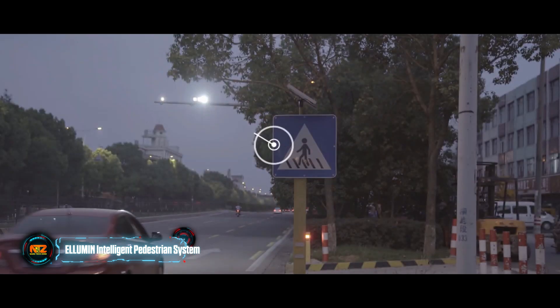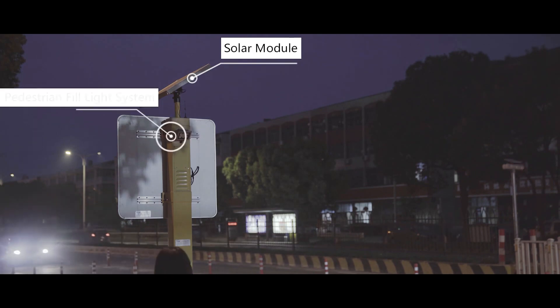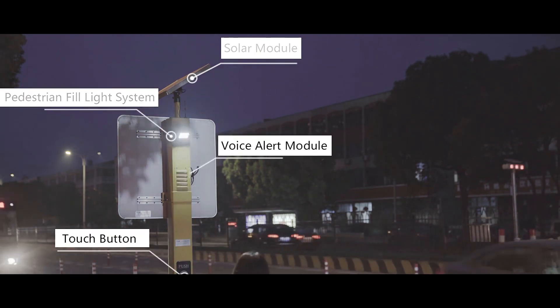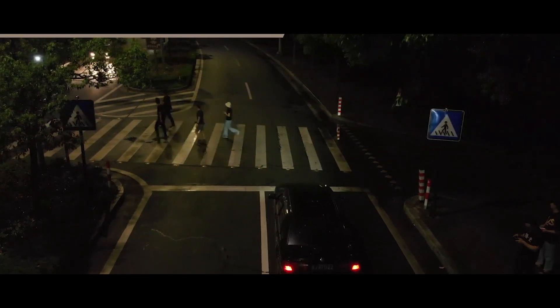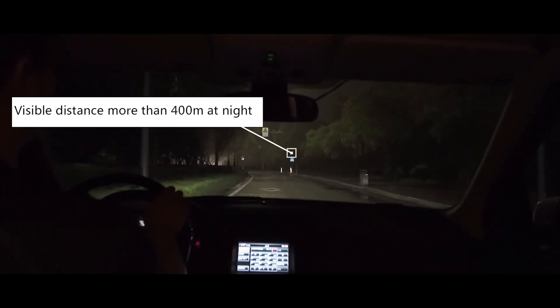Now, from the US to China, where crossings are being improved with the Illumine system. The system warns everyone at once — pedestrians take their eyes off their smartphones and cross properly, thanks to an audible alert. Meanwhile, Illumine signals drivers by illuminating crosswalks and road signs at night, and these signals are easily visible even from a distance of 400 meters.